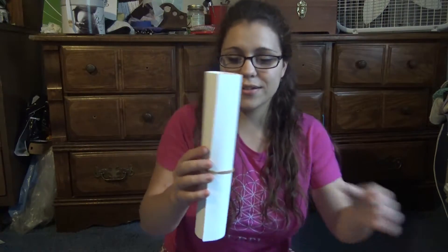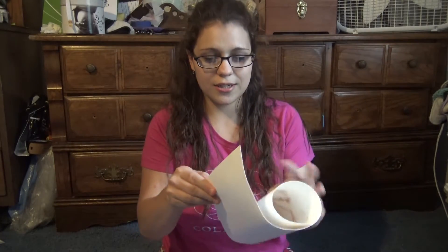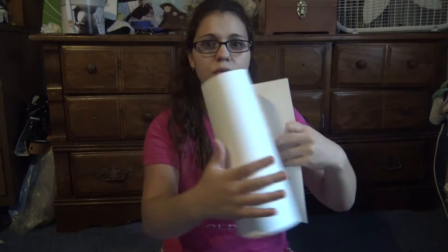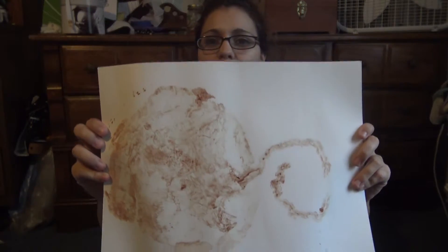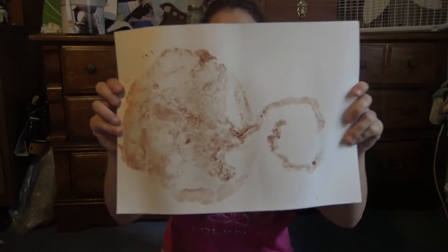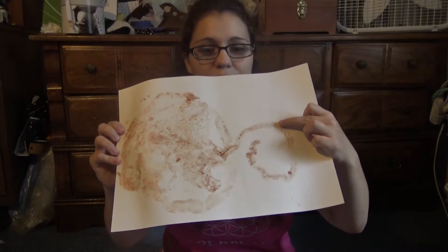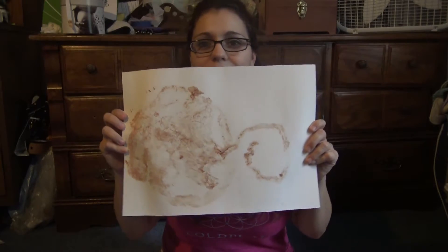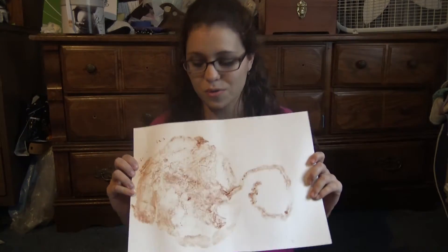I've got my placenta print here, and I have not looked at this yet so I'm really interested to see what it looks like. Oh, really cool. So not quite what I was expecting — I was expecting a little bit more of that tree kind of look to it. But this is my placenta print, this is what my placenta looked like. You can see the umbilical cord right here, which is really cool. It's really neat that they include this for you to have.